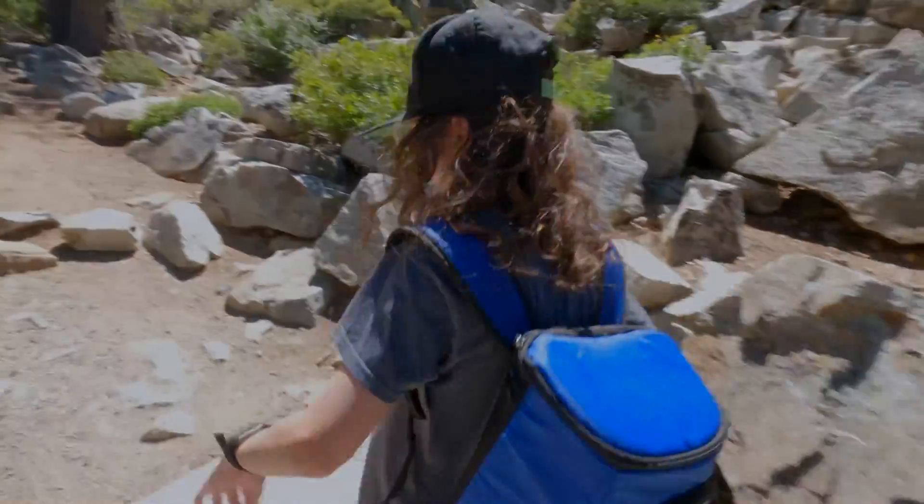When I said we might see a chipmunk, I didn't think we were going to be that close — like two inches from a chipmunk! This is Eagle Falls.